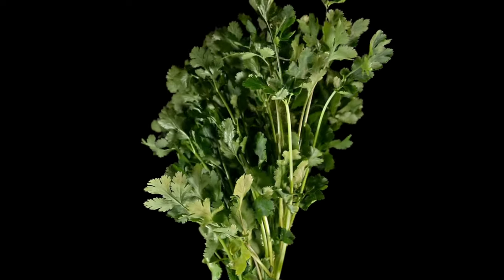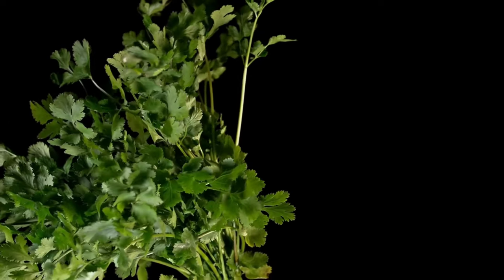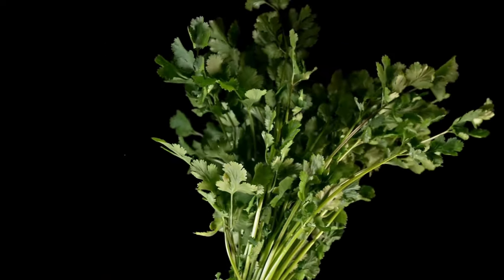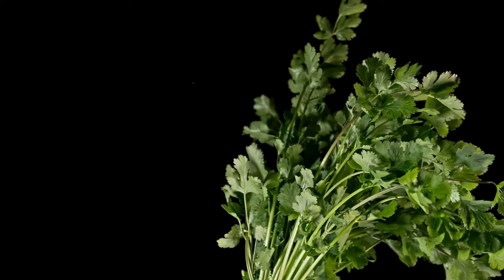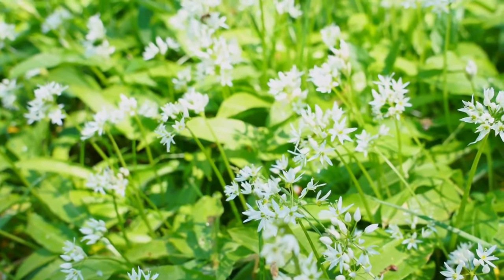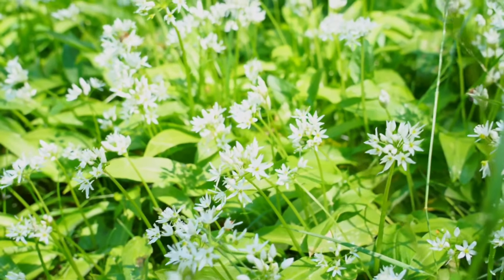Cholesterol management: coriander leaves have been shown to help lower levels of LDL (bad) cholesterol and triglycerides in the blood, while increasing levels of HDL (good) cholesterol, promoting heart health and reducing the risk of cardiovascular disease. Detoxification: coriander leaves contain compounds that help detoxify the body by promoting the elimination of toxins and heavy metals through urine and feces, supporting liver function and overall detoxification processes.